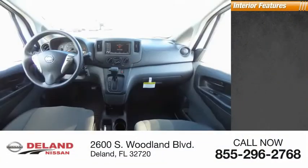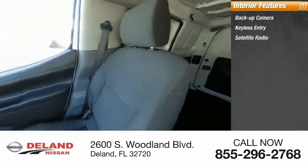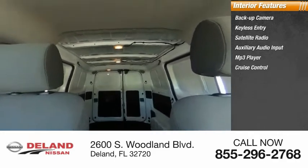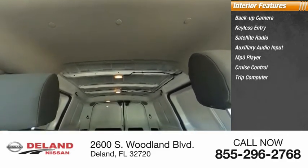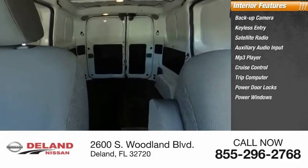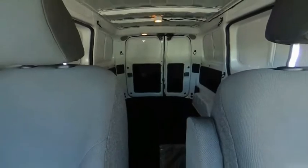Inside you'll find backup camera, keyless entry, satellite radio, auxiliary audio input, MP3 player, cruise control, trip computer, power door locks, power windows, and power steering. Searching for a dependable vehicle that looks great too? You found it — so stop in today.